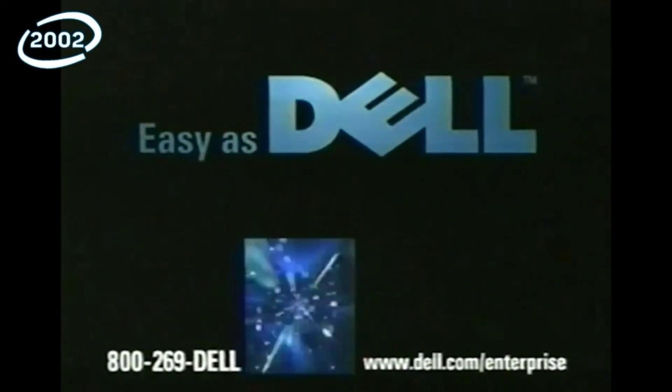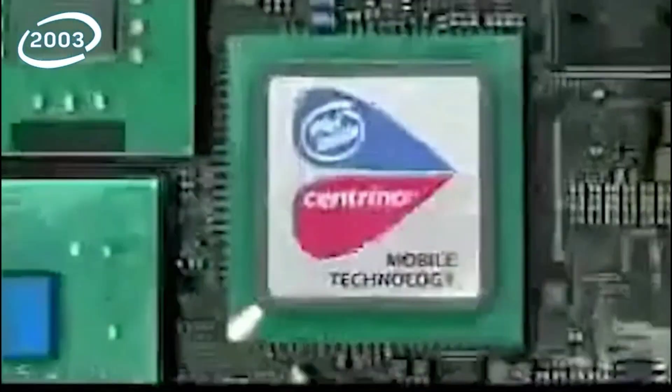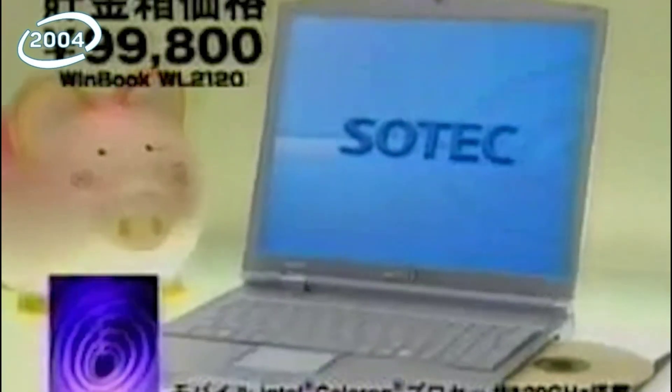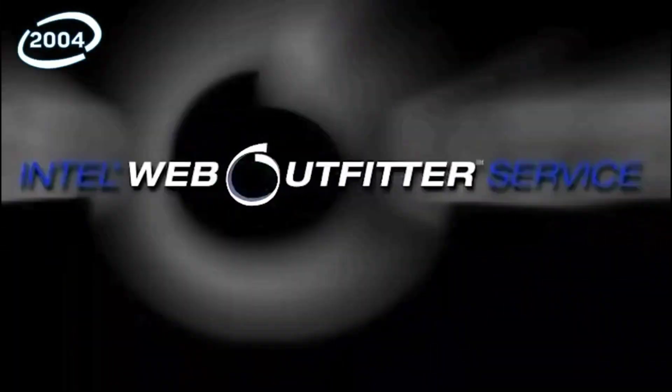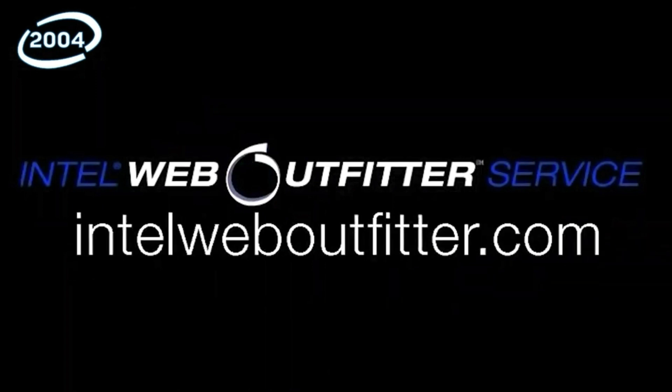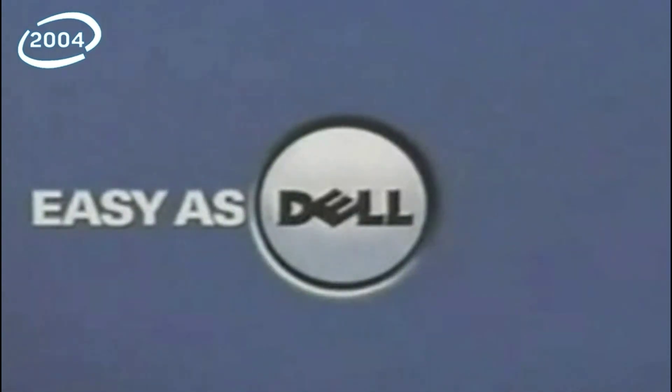Dell — call or go online today. Find out how you could cut costs across your enterprise — easy as Dell. Go online today. Easy as Dell. Dell PCs use Intel Pentium 4 Processor. Easy as Dell.